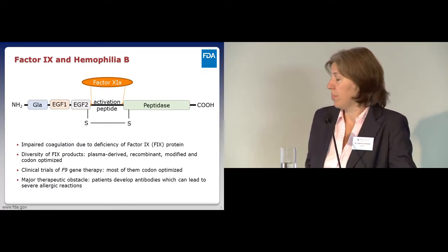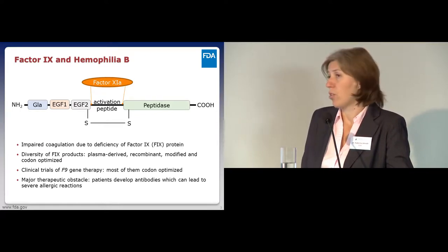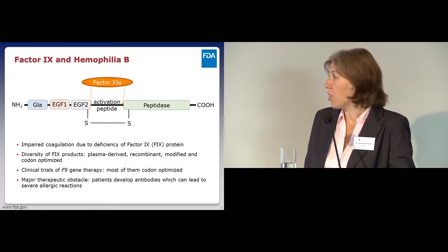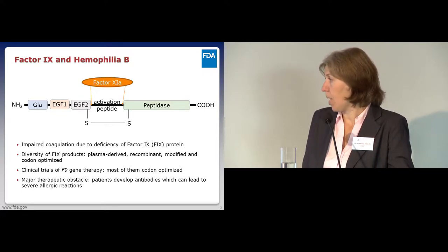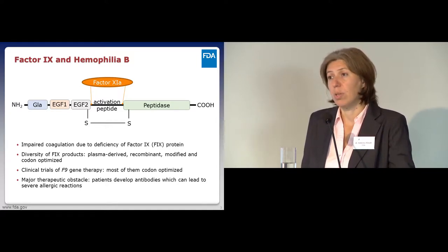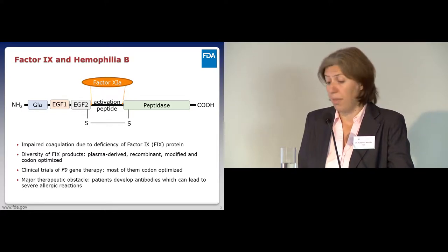The project I'm presenting today also focuses on Factor IX. Historically, patients were receiving plasma-derived Factor IX. In the last few years, the recombinant form is the primary choice—it's considered safer. But lately, a lot of modified versions of Factor IX have been approved, and many are codon-optimized. In gene therapy, almost every version of Factor IX we see is codon-optimized. A major therapeutic obstacle with protein therapeutics is that patients may develop antibodies which can inhibit the function of the drug, and in the case of Factor IX, this can lead to severe allergic reactions that can be life-threatening.